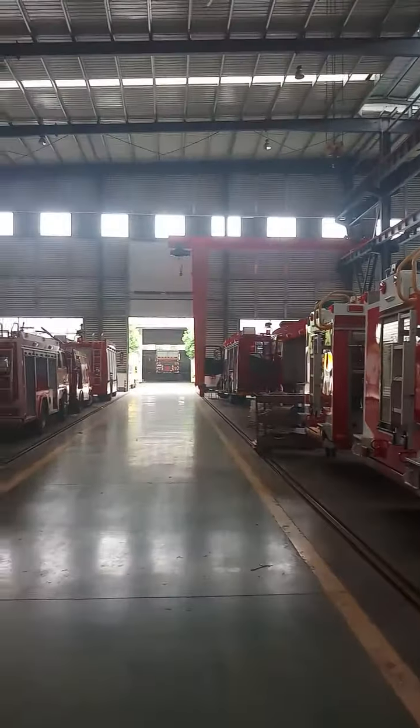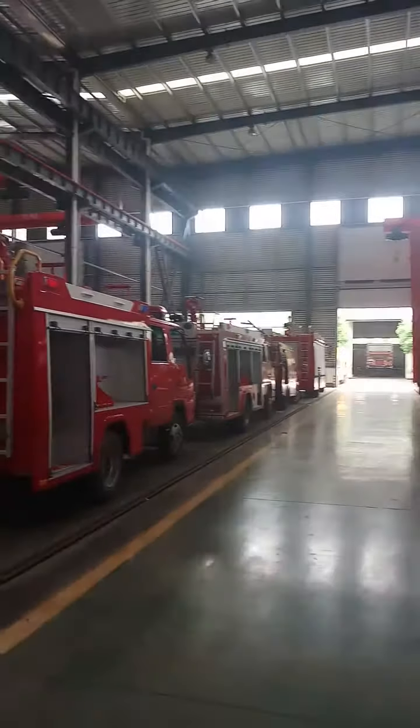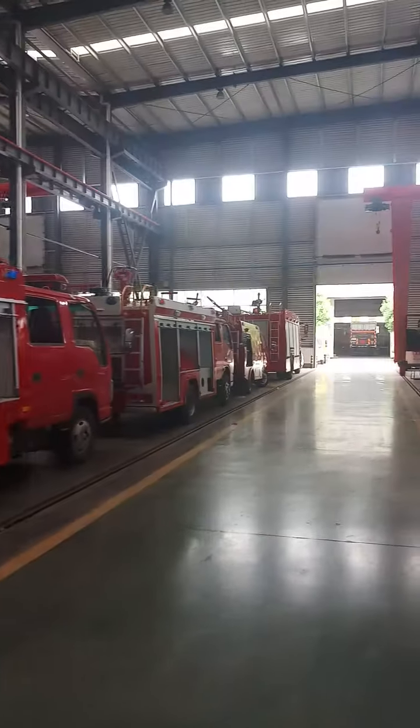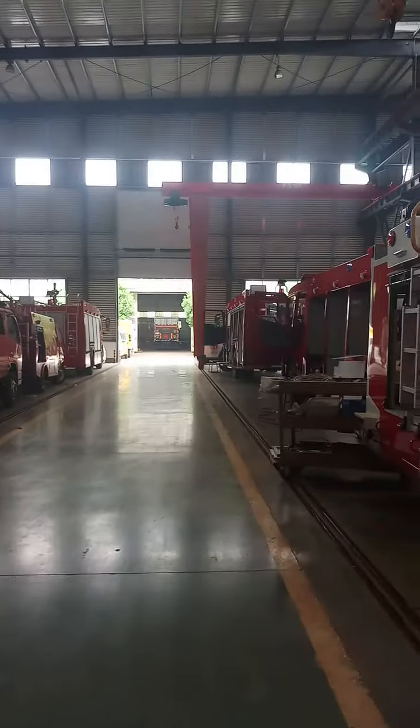It's 12 o'clock. There is a camera on the floor.